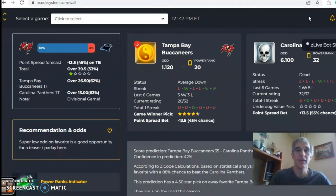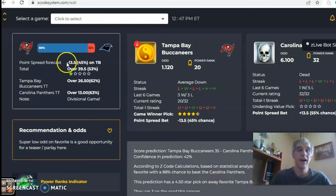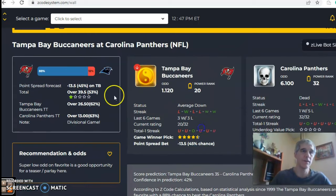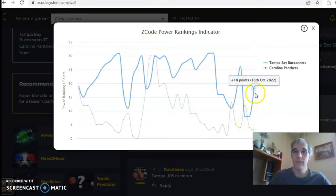Next up: Tampa Bay Buccaneers vs Carolina Panthers. Carolina is dead, having lost five of their six games. Tampa Bay is average at three and three. What makes this even more lopsided is the trade of Christian McCaffrey away from Carolina — they really have no offense. The odds are 1.12 to 6.10 in favor of Tampa Bay, with a line of almost two full touchdowns at 13.5 points. The score prediction is a blowout — Tampa Bay 35, Carolina 14 — with 42% confidence, and an 88% chance of winning for Tampa Bay. Tampa Bay's power ranks indicator sits at plus 18, while Carolina is at plus 3.